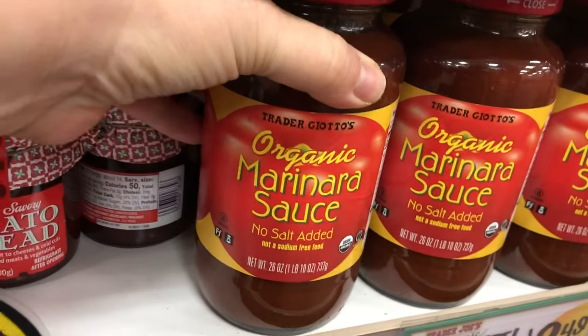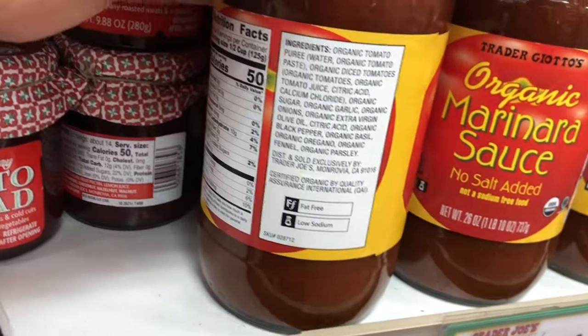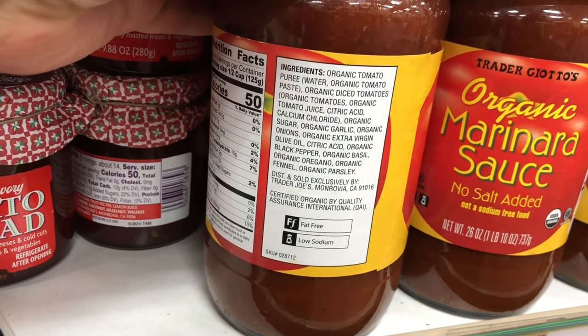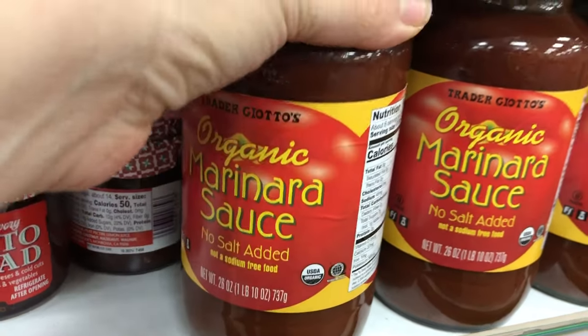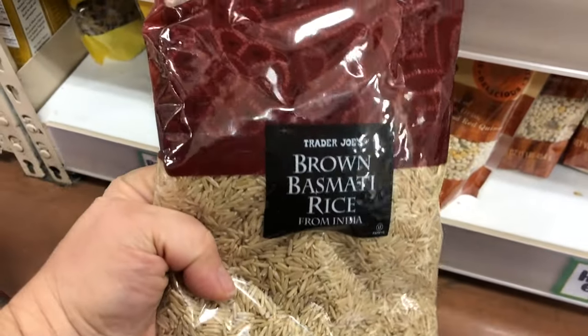The marinara sauce is excellent — it's fat-free and I use it as a base or use it for a sauce without doctoring it up. I love to put it in soups; it's super versatile and I highly recommend it.